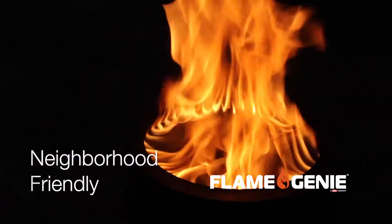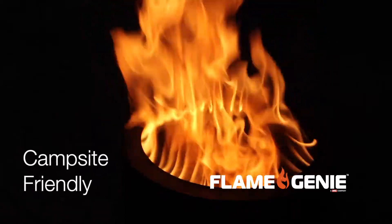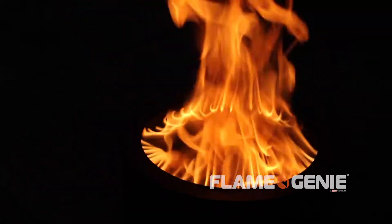No fans or batteries are required for Flame Genie to produce its unique flame pattern — just a unique patent-pending design, invented and made here in the USA.